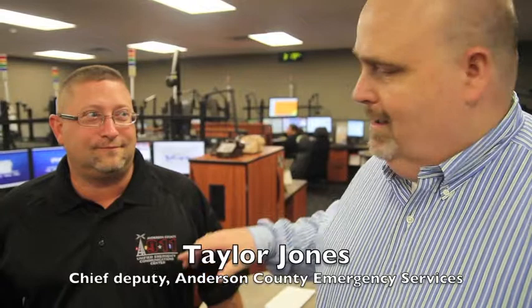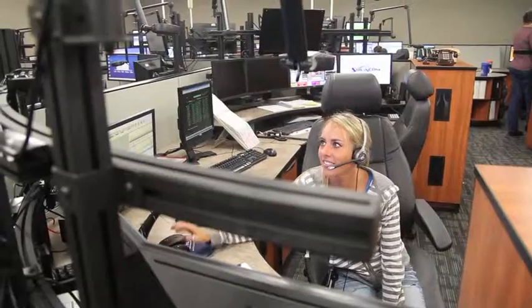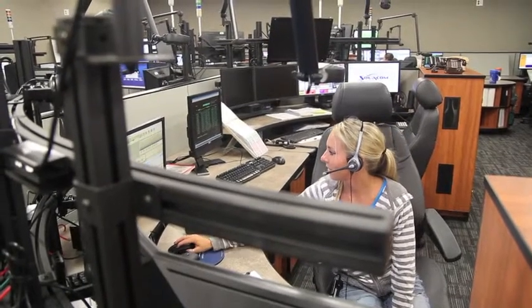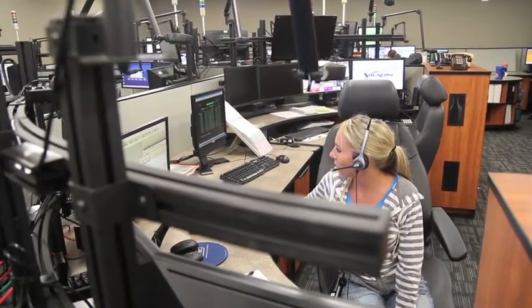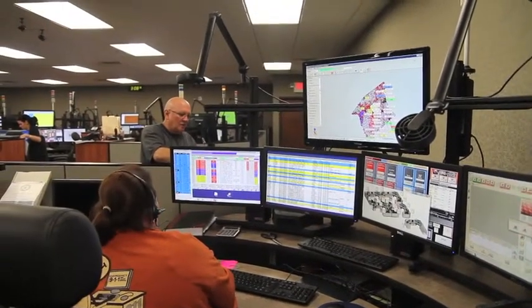Team 9-1-1, and what Steve has on his shirt here is the Unified Emergency Communications Center. What we have here in Anderson County is all the emergency services units, all in one central unified location answering calls for all of Anderson County. We take a team approach to prioritize those calls and get the quickest service to the citizens of the community.